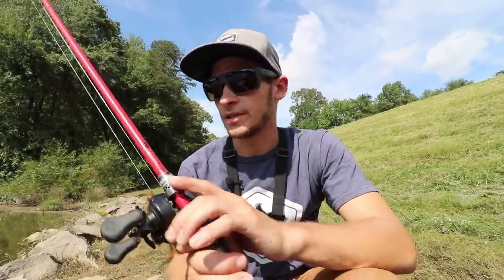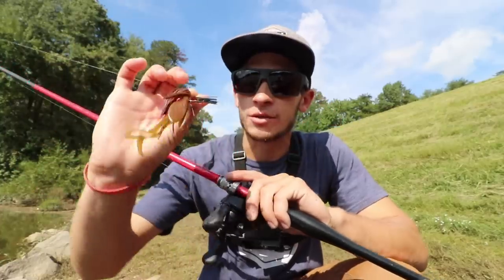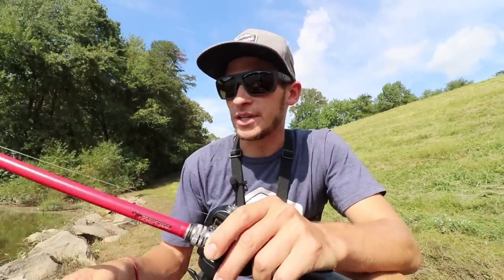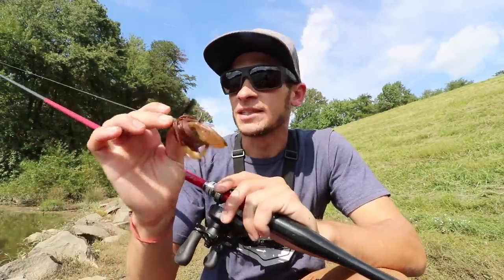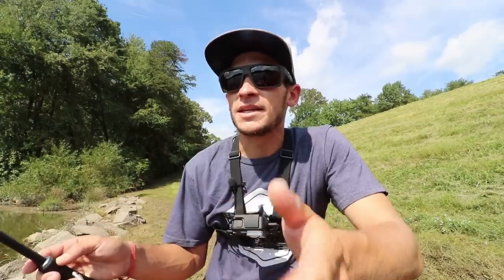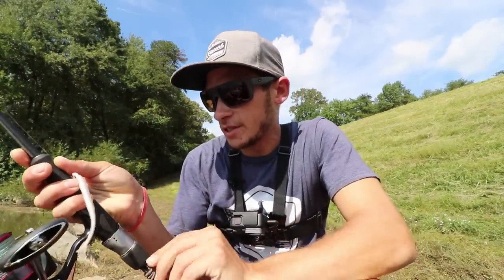Let's take a quick look at some of the baits that I have today. First up, we have the Ike's Mini Flip Jig. The reason I like the Mini Flip Jig so much is because it's a lot more compact than your standard half ounce flipping jig or football jig. It's going to give these pond fish a little bit easier meal to eat. One thing I like to do when I'm fishing ponds is downsize a bit — using smaller baits means these fish are going to have an easier time eating and you're going to catch a lot more fish that way.